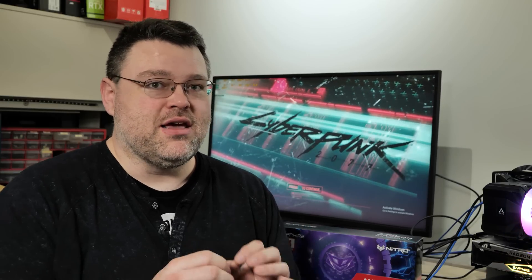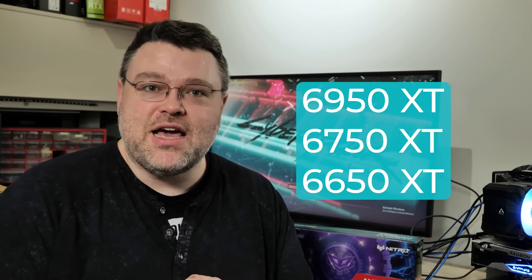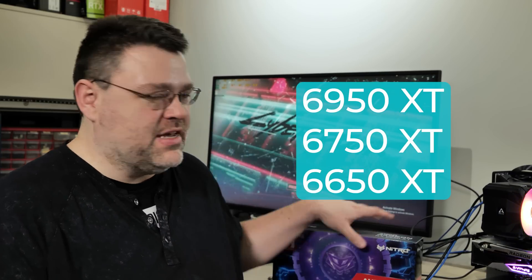AMD has just launched three important refresh GPUs into the market: the 6950 XT, the 6750 XT, and the 6650 XT.